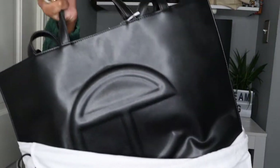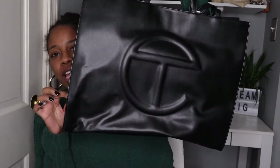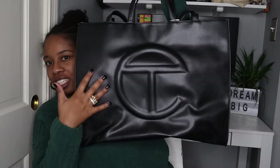My last Telfar handbag is the large handbag — and guys, this thing is massive. When I first bought it I was like, oh I'm going to use it when I go on vacation. Honestly I've yet to use it on vacation. You can fit a whole person — I'm exaggerating just a little, but I do feel like you can almost fit an entire person in there. Like this is my head, this is the bag, this is my body, this is the bag. It's huge.